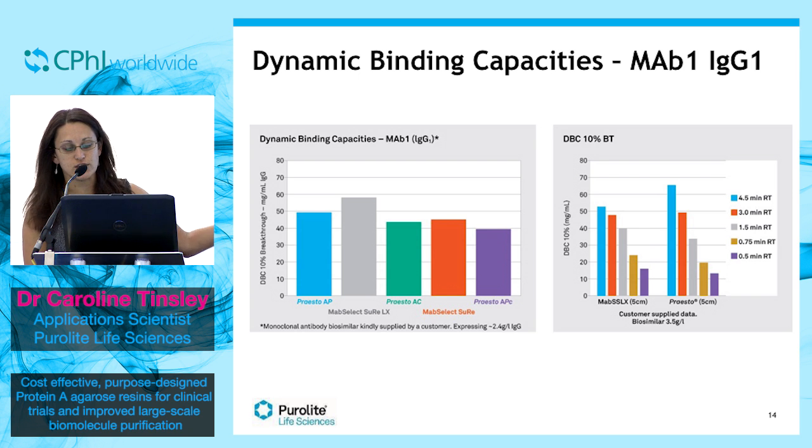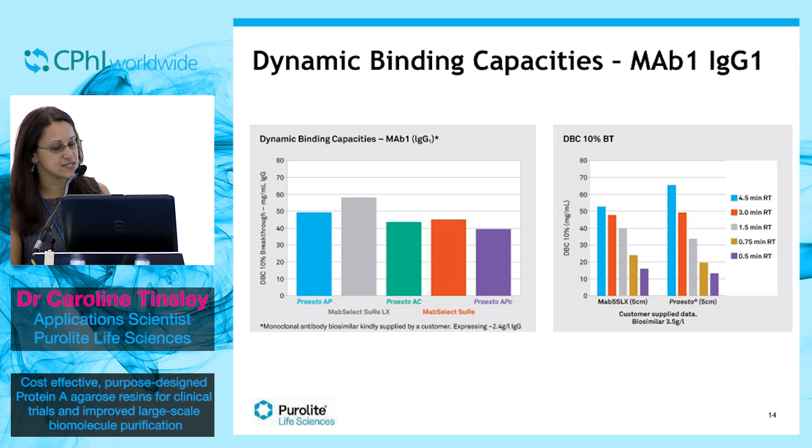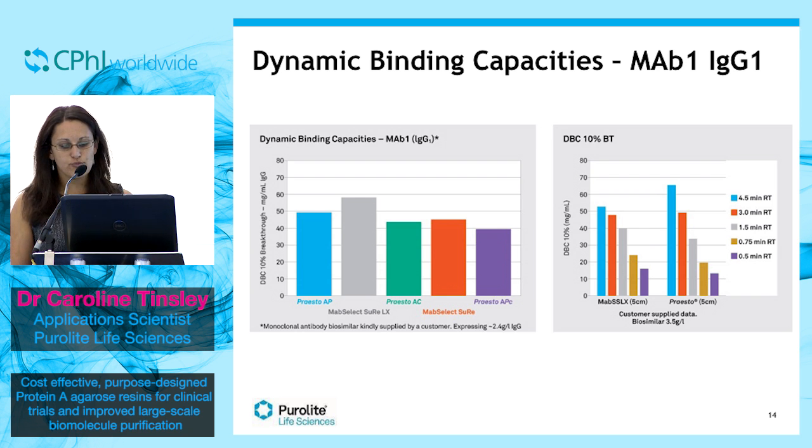The chart on the right shows customer-supplied data with the same monoclonal antibody feed, which compares LX to Presto-AP. What is encouraging to see is that even at low residence times, LX and AP have very similar capacities, proving more confidence that Presto-AP can be used in place of MabSelect SuRe LX.